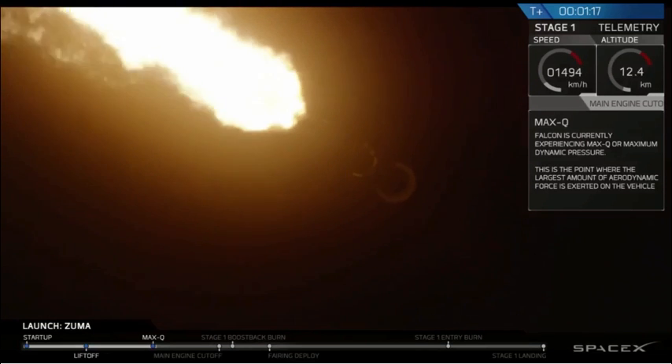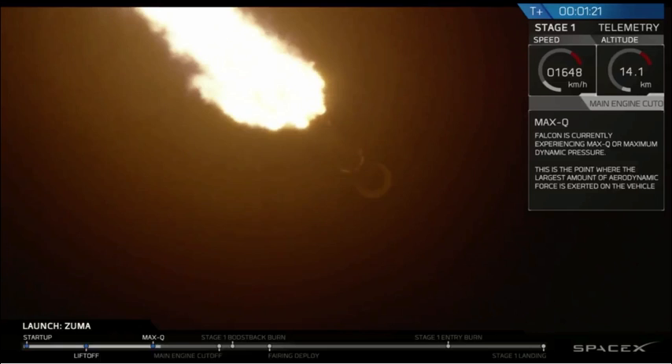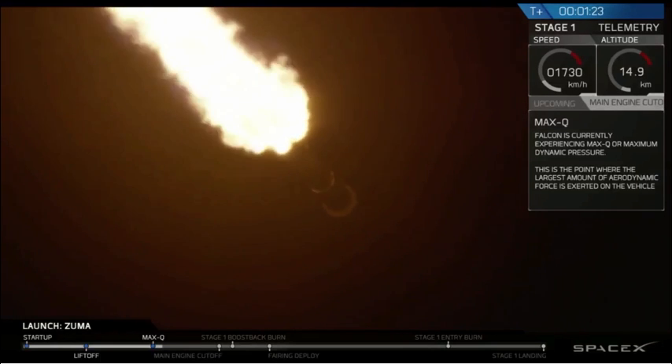And we've just passed max-q, so again, that means that as we ascend higher and higher, the atmosphere is thinner, and we do not need to have as much stress on the vehicle.